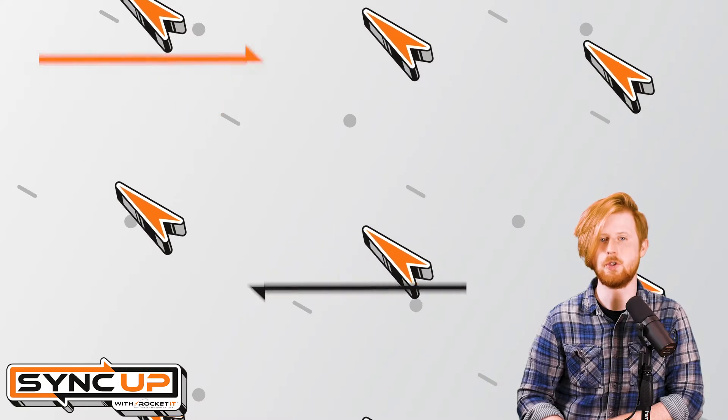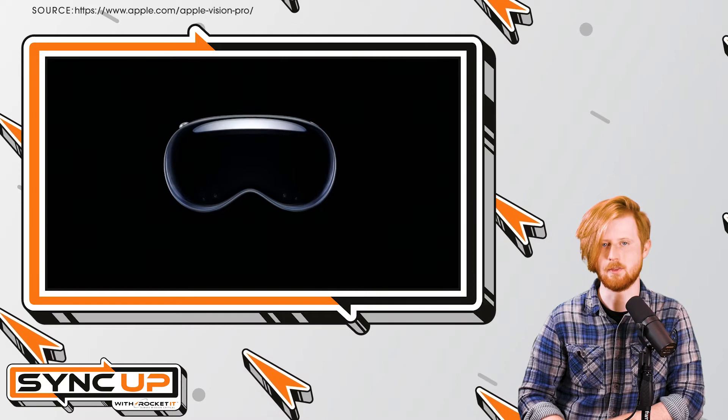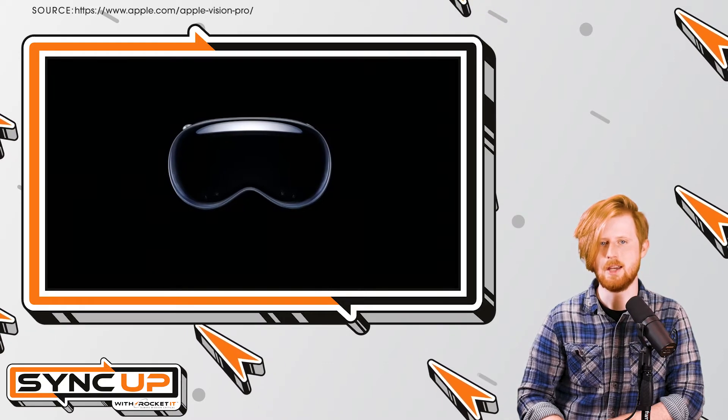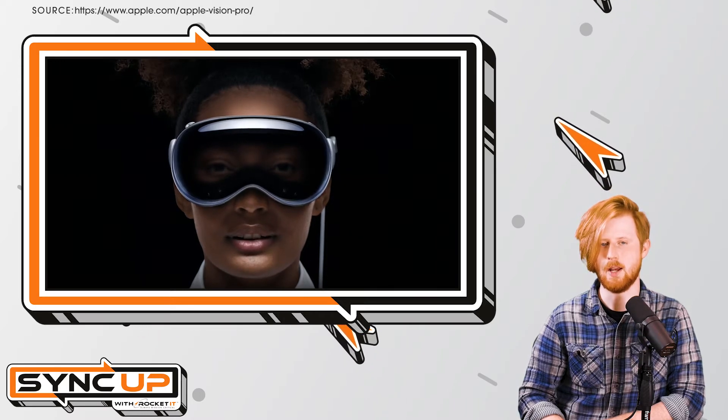And, of course, when you consider productivity apps, it's hard to think of any developer that does it quite as well as Microsoft. So, as you can imagine, it was only natural for Microsoft and Apple to team up and bring the Office suite to the Vision Pro headset.